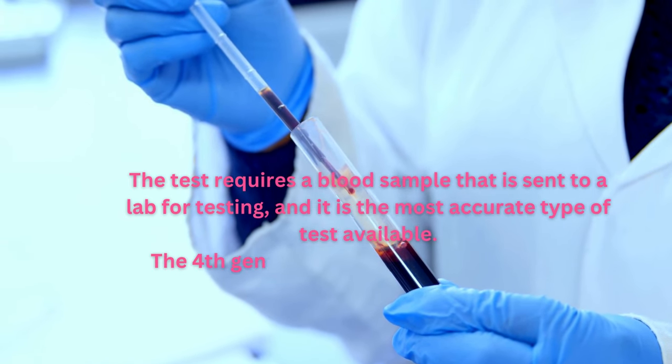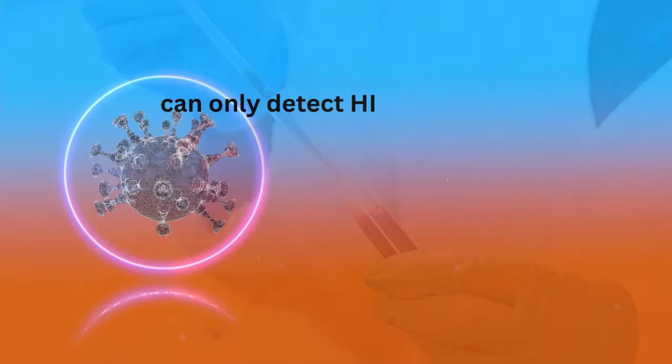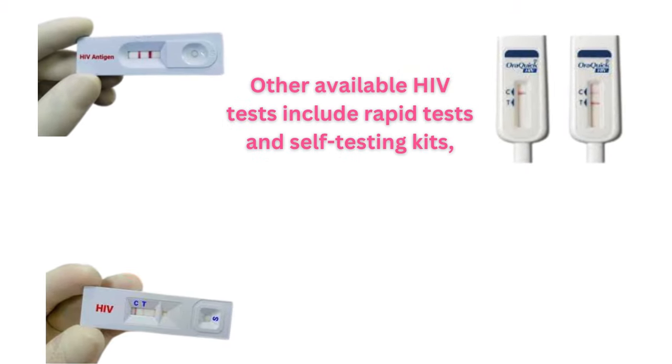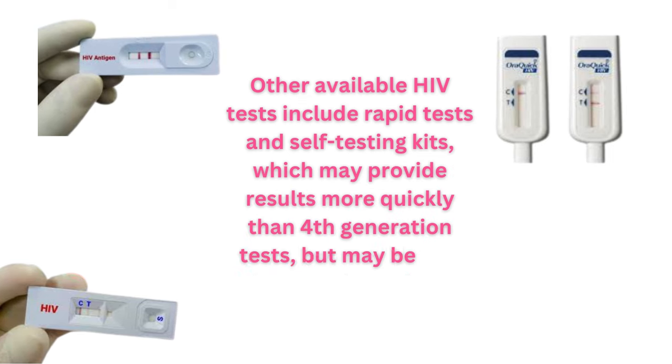The 4th generation test is different from 3rd generation tests, which can only detect HIV antibodies. Other available HIV tests include rapid tests and self-testing kits, which may provide results more quickly than 4th generation tests, but may be less accurate.